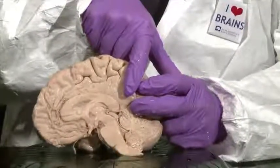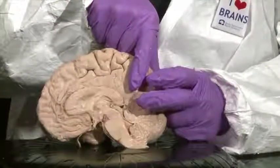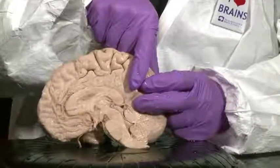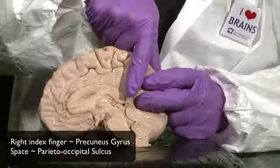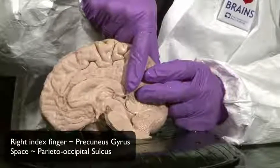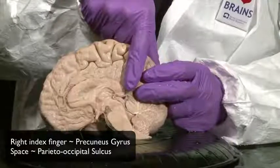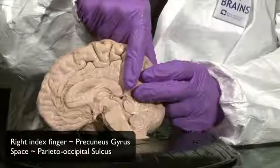The rest of the medial face is comprised of an occipital lobe defined by two gyri — a lingual gyrus and a cuneus gyrus — with the space between them being the calcarine sulcus. At about a right angle to these is a long straight sulcus called the parieto-occipital sulcus.